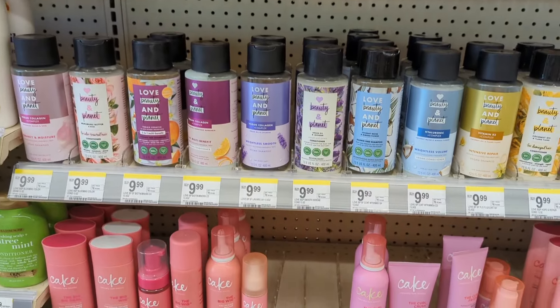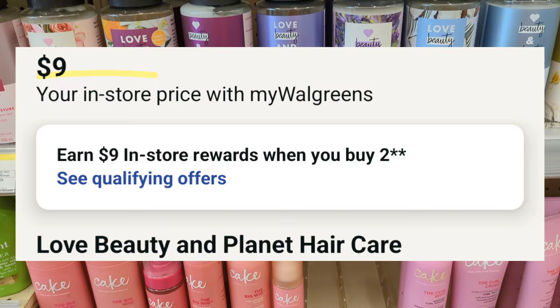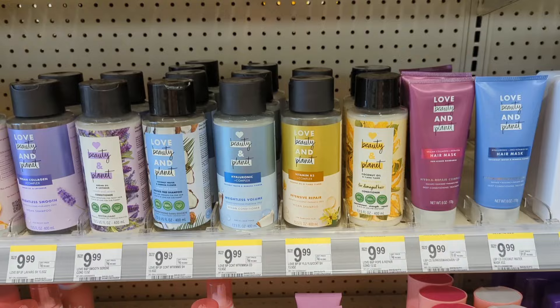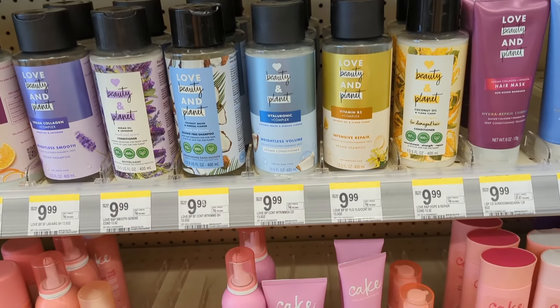Love Beauty and Planet Hair Care is on sale, $9 each. On promotion when you buy two, you get a $9 registry award. I'm not showing any digital coupons available, so without coupons you'll pay $18 out of pocket but get back a $9 registry award. That makes the final cost $9 or $4.50 each.